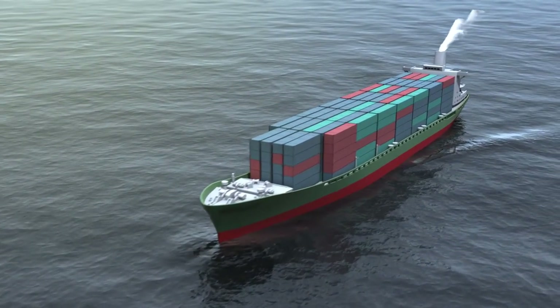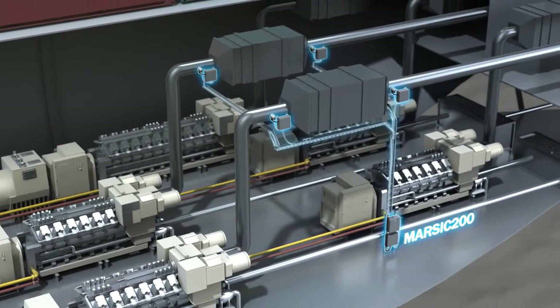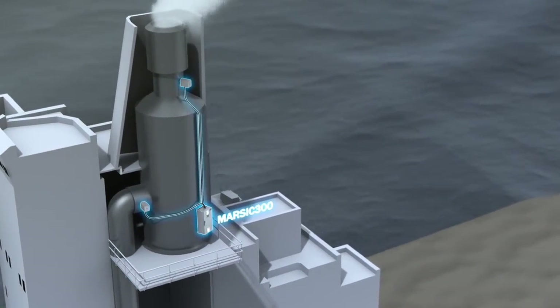As a leading manufacturer of technology for measuring emissions, SICK has designed MARSICK especially for ship operators and scrubber manufacturers. You will always be on the safe side with this all-in-one solution for measuring ship emissions.